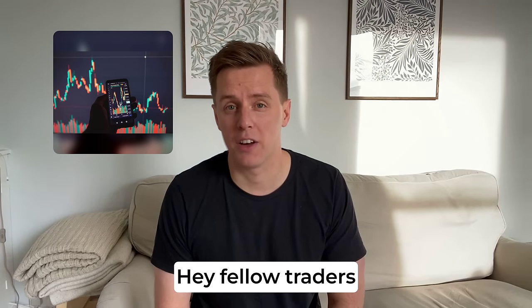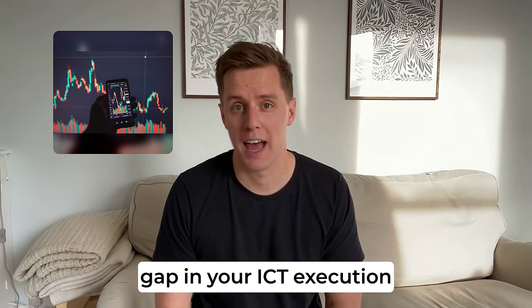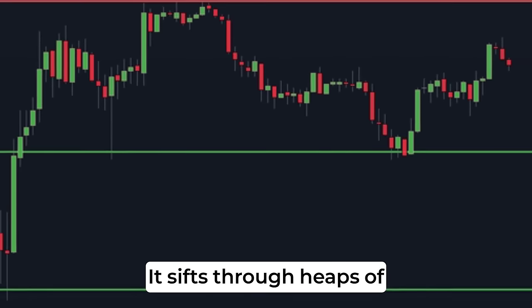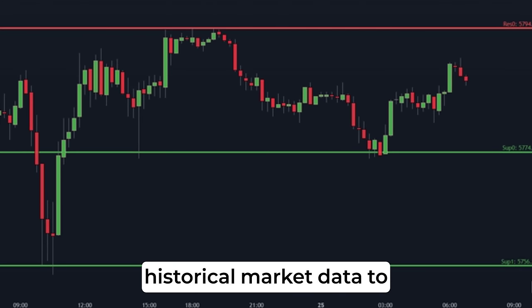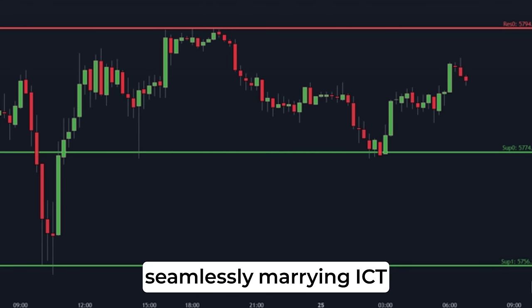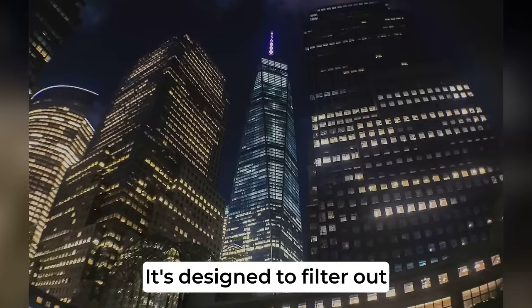How does this tool enhance trading with ICT strategies? Hey fellow traders, if you've ever felt there's a gap in your ICT execution, this tool is what you've been waiting for. It sifts through heaps of historical market data to pinpoint those perfect entry points, seamlessly marrying ICT strategies with real-time precision.